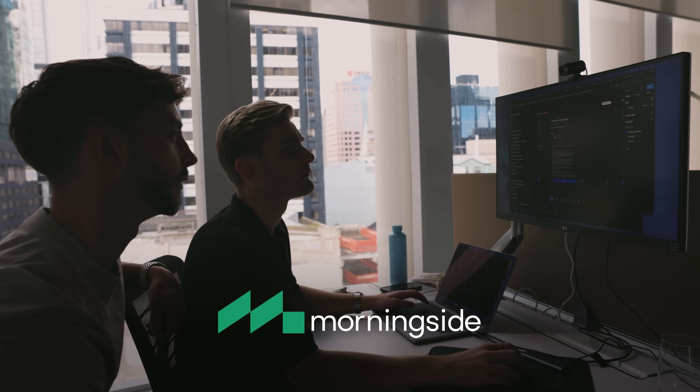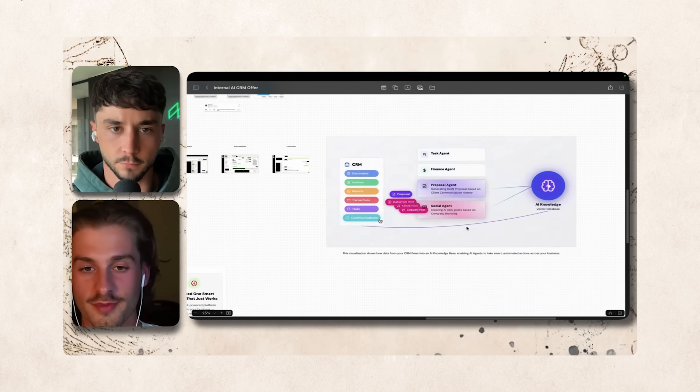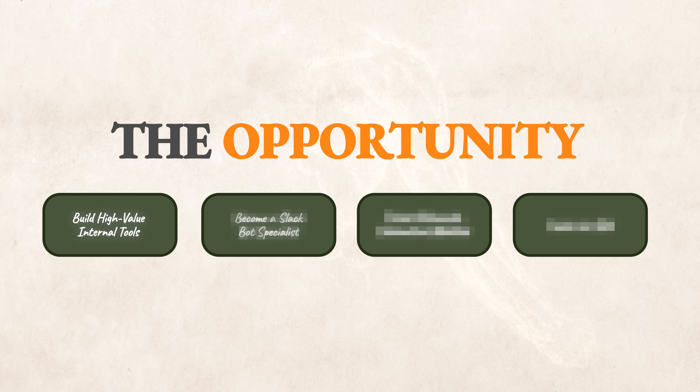Thanks to tools like Replit Agent 3, people like you can go sell those for $500, $1,000, or $1,500. We're going to see the gradual encroachment of software into every part of businesses — replacing old clunky spreadsheets and forms. I've even seen this in my own companies. I recently interviewed someone selling custom software systems for $15,000 to $20,000 because it replaces a $3,000–$5,000 per month software stack. Building internal AI tools with vibe coding platforms is one of the biggest opportunities heading into 2026.